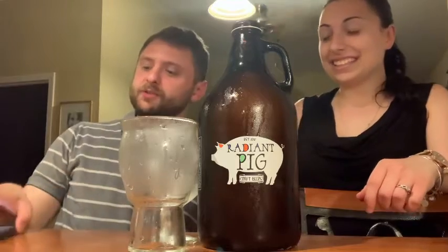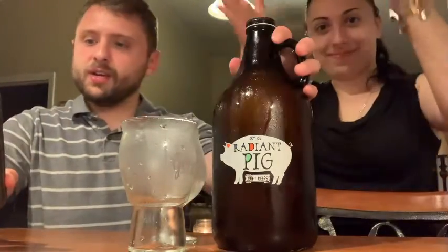Hey everyone, welcome back to Tom and Emily's Beer Reviews! Today we have a special one — we will be reviewing Coast Locale Pale Ale from Newport Craft Brewing and Distilling. They also own the Radiant Pig that they do some brewing with too. Emily was out there over the weekend and was able to go to the brewery and get a growler of this.